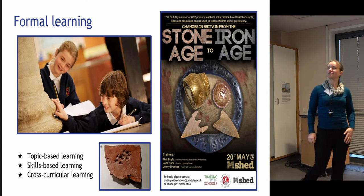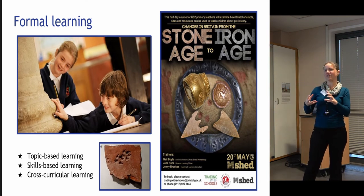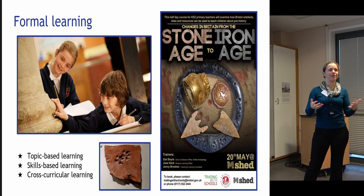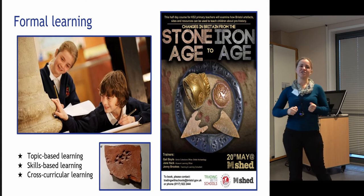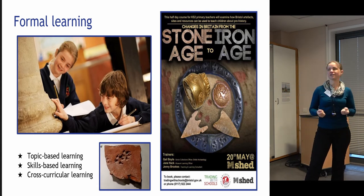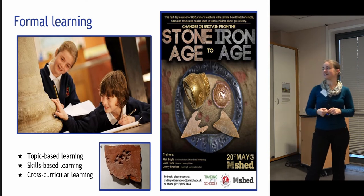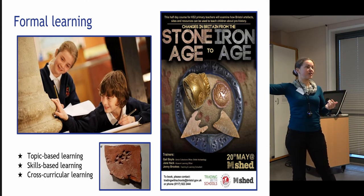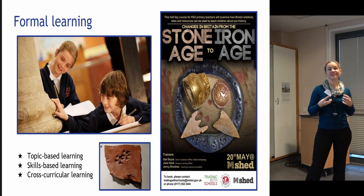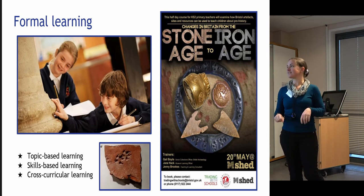Finally, formal learning. Schools will come wanting to do their topic, but see whether you can nudge them toward other things they can do with your archaeological collections. Yes, they might be doing the Romans, but had they thought about skills-based learning — measuring, estimation, looking at materials? Your archaeological collections will contain items that are of benefit to all of that. Think about those cross-curricular opportunities as well.